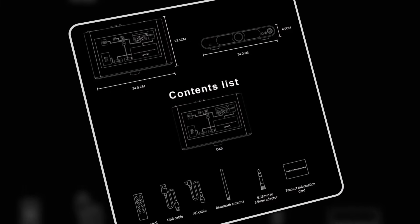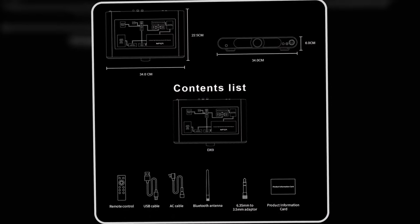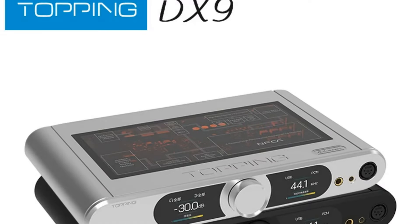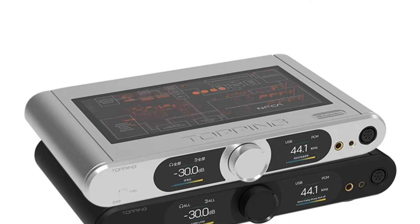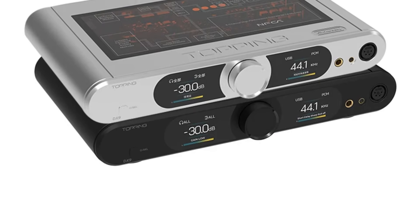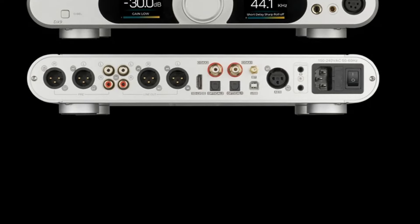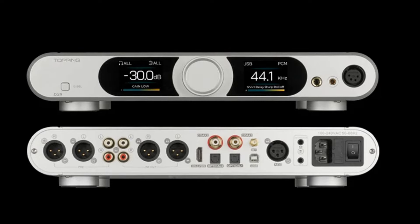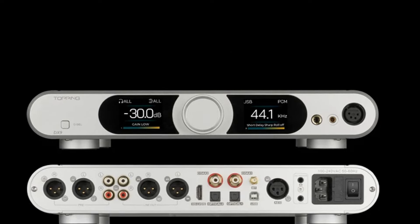Whether you're an audiophile or a professional, the DX9's flagship chipset and design make it perfect for those who demand both aesthetics and performance. With independent power circuits and full protection features, the DX9 guarantees reliability and smooth operation. Elevate your audio setup with the Topping DX9 — it's designed to impress at every level.